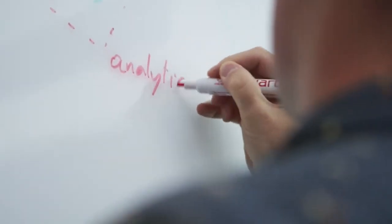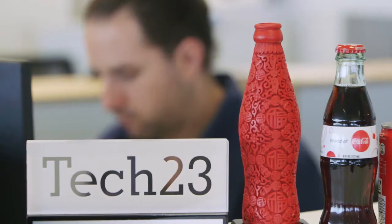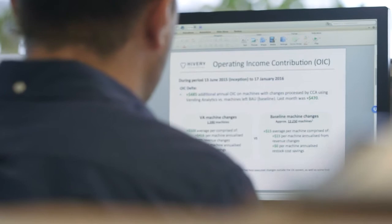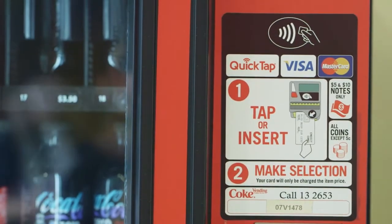Vending analytics is Hivery's first product and it was really developed by coordinating and collaborating with one of the Coke bottlers, Coca-Cola Amatil, here in Australia. Coca-Cola Amatil has approximately 30,000 vending machines around Australia. Each one of them is like a little mini retail outlet, but it's a retail outlet that has limited shelf space.